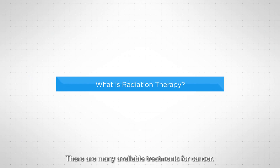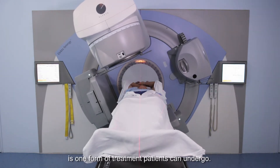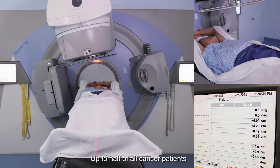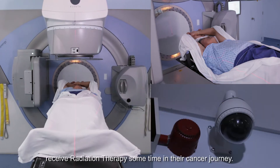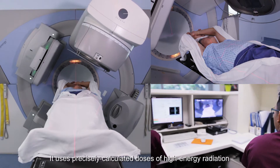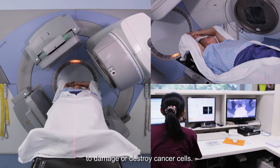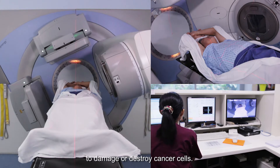There are many available treatments for cancer. Radiation therapy is one form of treatment patients can undergo. Up to half of all cancer patients receive radiation therapy sometime in their cancer journey. It uses precisely calculated doses of high energy radiation to damage or destroy cancer cells.